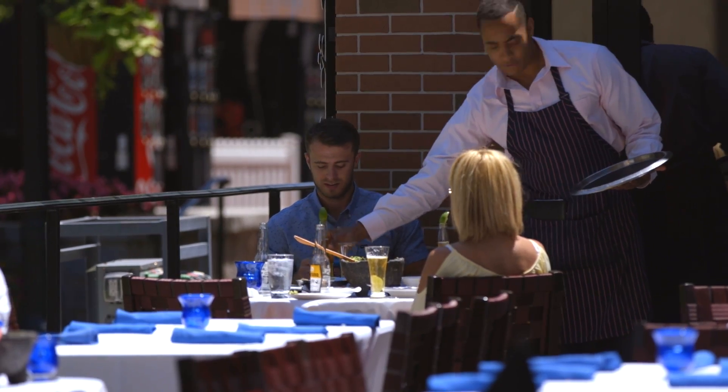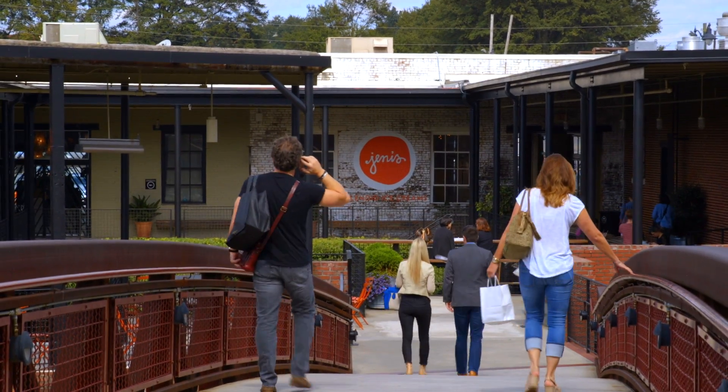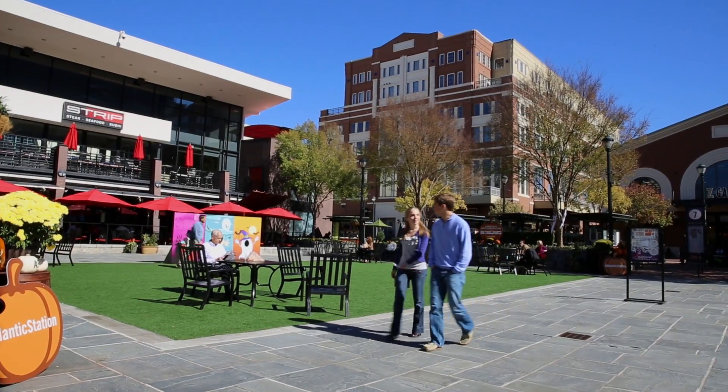So come feast, shop, experience, and explore. This is Atlanta's Westside, and it's all here waiting for you.